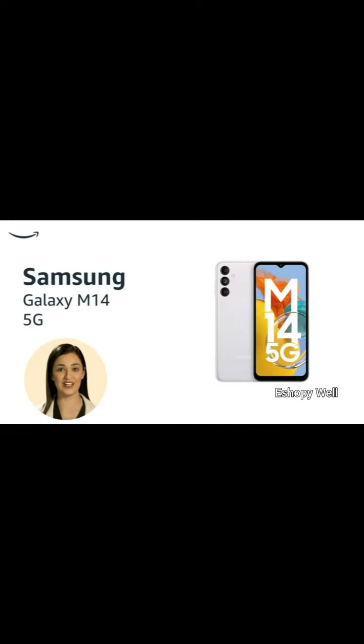Introducing the Samsung Galaxy M14 5G in IC Silver. Experience lightning-fast internet speeds and enjoy a sleek silver finish.